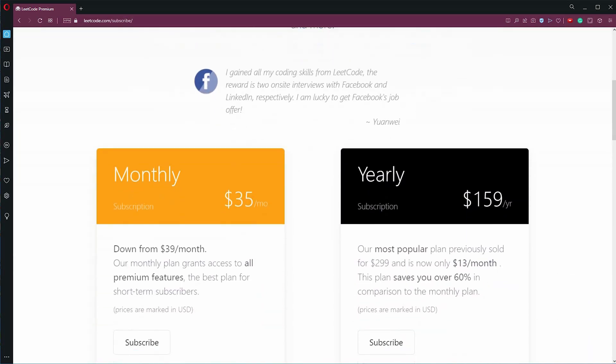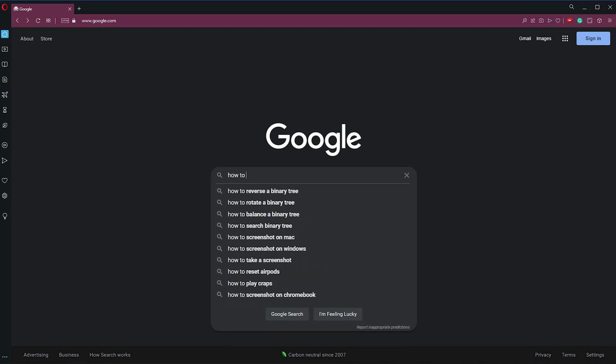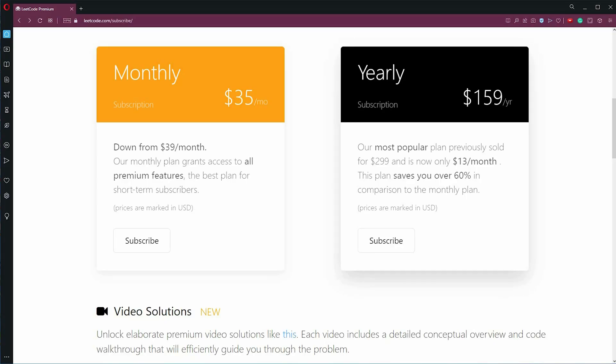Is LeetCode Premium worth $159 a year? I have a non-mathematical brain and I'm still surprised that I was even able to learn how to code. But being able to build something with code is totally different from the algorithmic questions that they ask you during coding interviews. So I thought that getting a premium subscription to LeetCode would somehow speed up my progress, and a buddy who recently got a job at a big tech company recommended that I do — so I did.